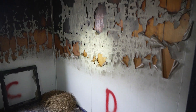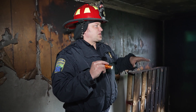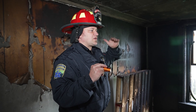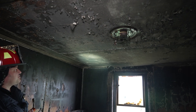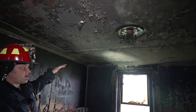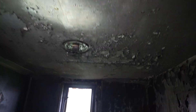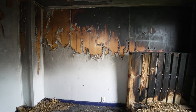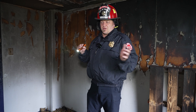We call this a line of demarcation, and that generally shows us where those hot gases were and where they weren't. In this room, we had a significant amount of heat higher up because heat rises and fire wants to burn upward. Looking at the ceiling, we can see paint has basically been burned off in that area, showing more heat below compared to the area near the door, where there's some survivability of the paint.